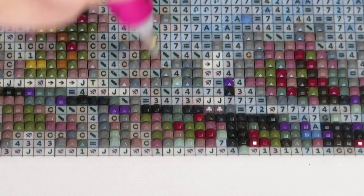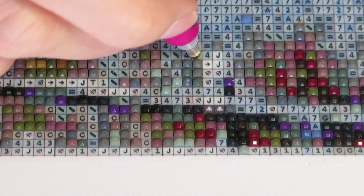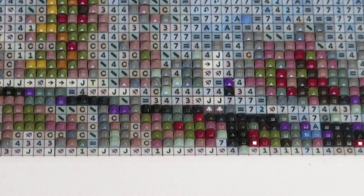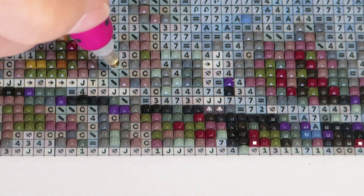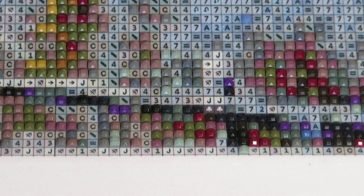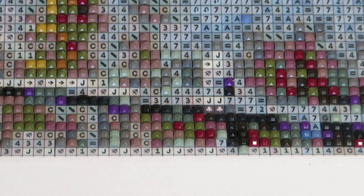I can't get over how beautiful these drills are — it's so much fun to place them when the drill quality is good. The black ones are not as nice as these ones, unfortunately.